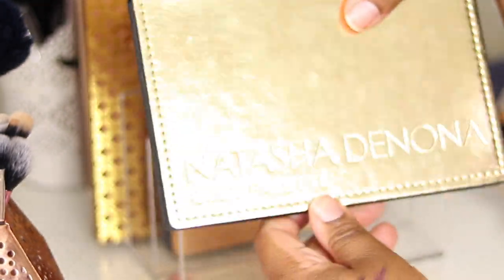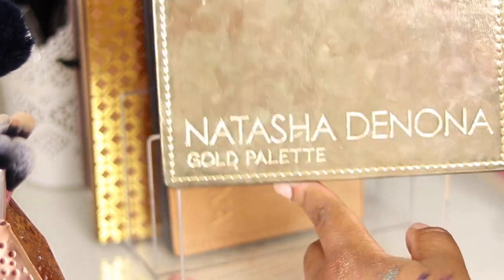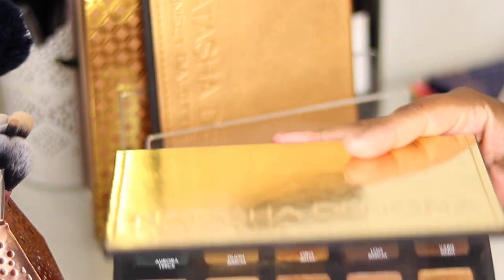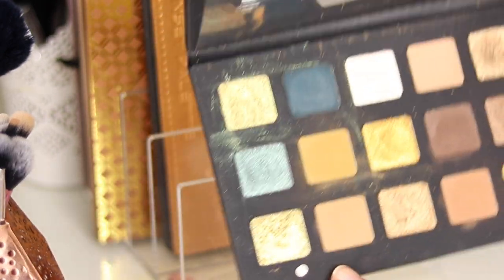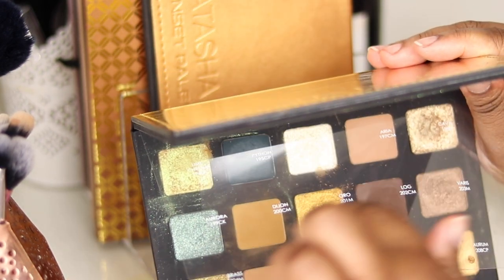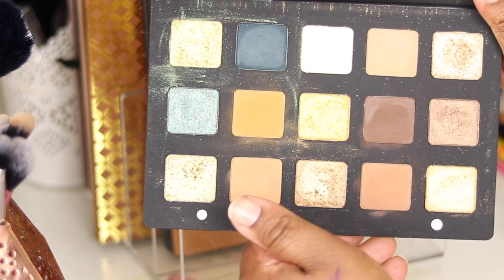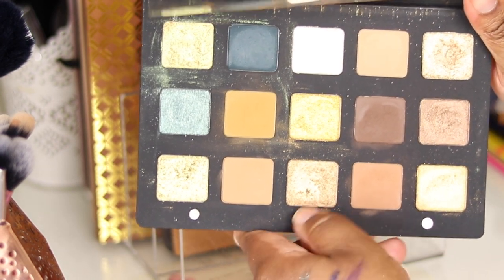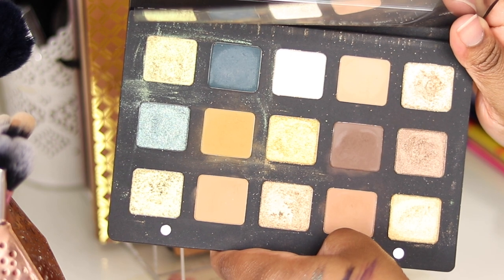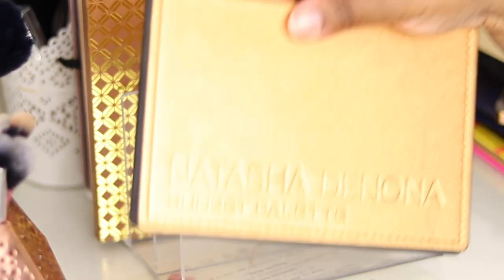Now we're getting into the more expensive palettes. I've got Natasha Denona palettes — the Gold palette, a holiday limited edition, is one of my favorite palettes of all time in my collection. It is stunning. My one gripe is the shade names are on a piece of paper rather than printed under the pans — at this price point that should be standard. You've got traditional gold shades, duochrome green-gold tones, and all the mattes. I can wear every single shade in this palette, which is rare.